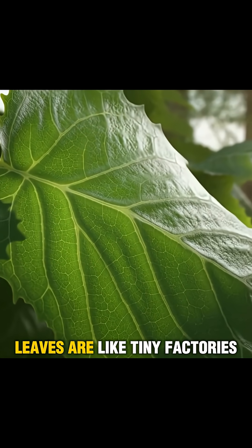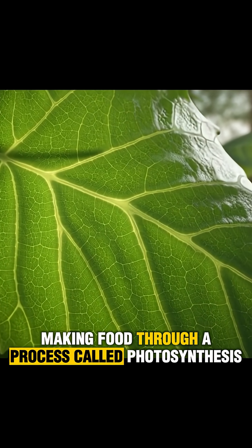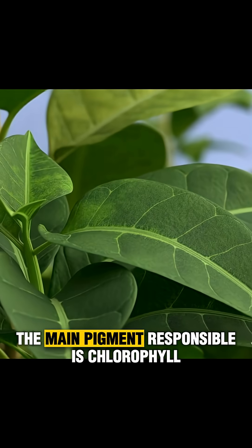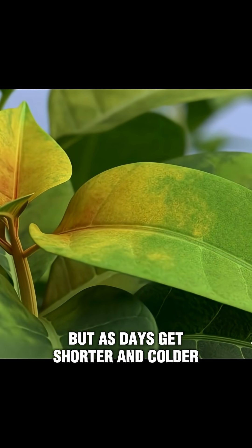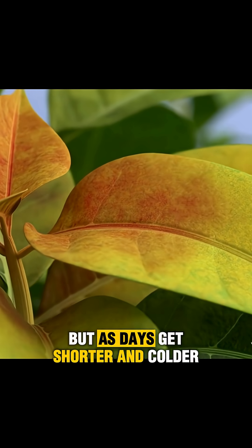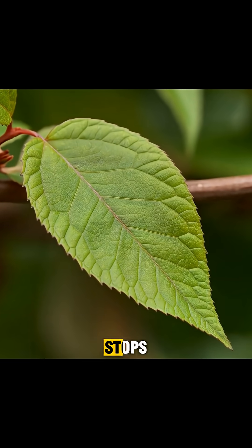Leaves are like tiny factories making food through a process called photosynthesis. The main pigment responsible is chlorophyll, which gives leaves their green color. But as days get shorter and colder, the production of chlorophyll slows down and eventually stops.